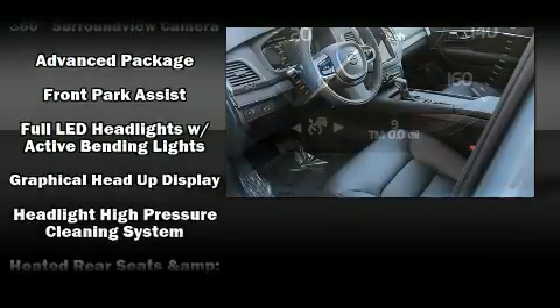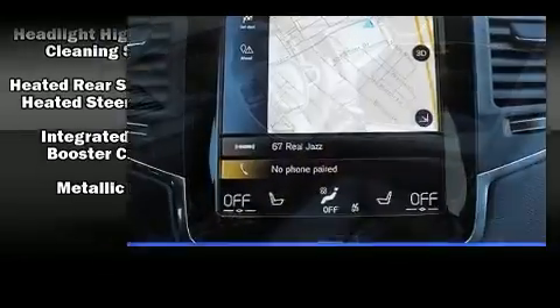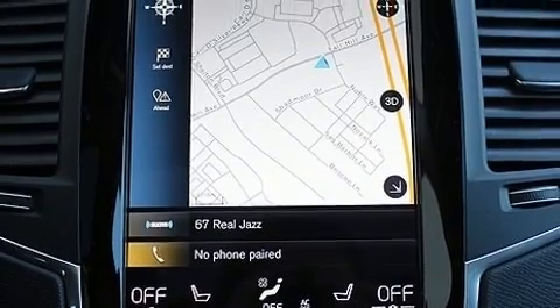Four-wheel disc brakes with ABS are also included. You'll never lose visibility with rain sensing wipers, which activate automatically when the drops start to fall.